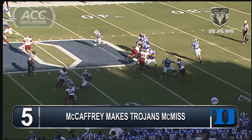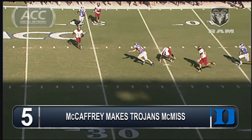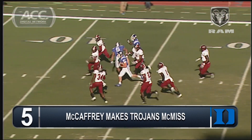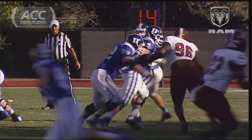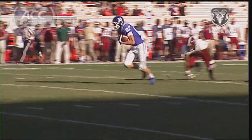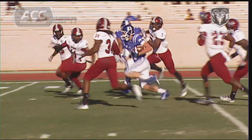Two for two on third downs on this drive. Third and 12 for Kinnett, down the middle — wide open McCaffrey. Makes a defender miss, makes another miss. Picks up a block from Crowder, down to the ten, finally corralled at the four yard line. Lots of room over the middle to throw the football through the defensive line, and pick up the big play on third down.